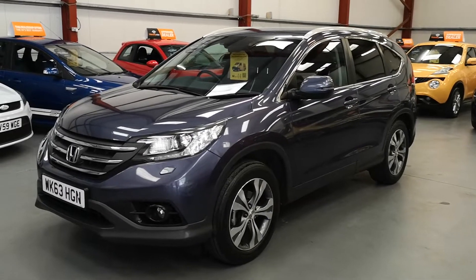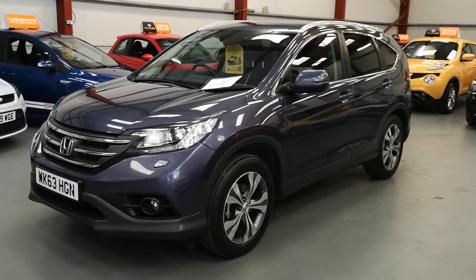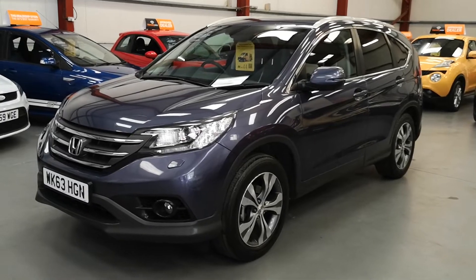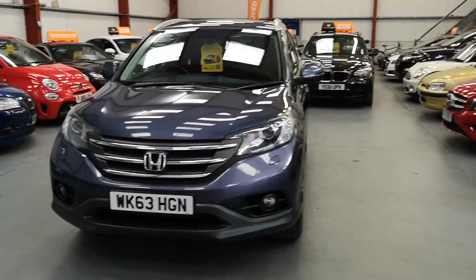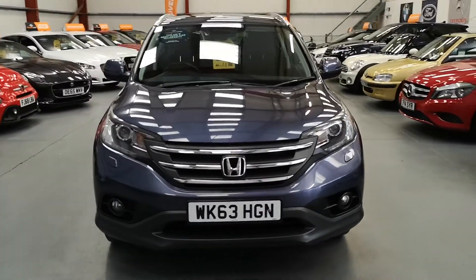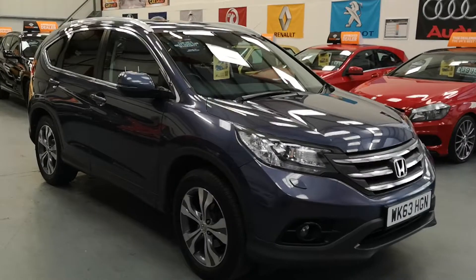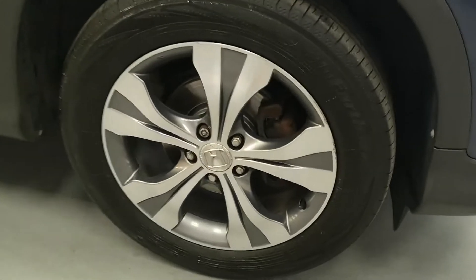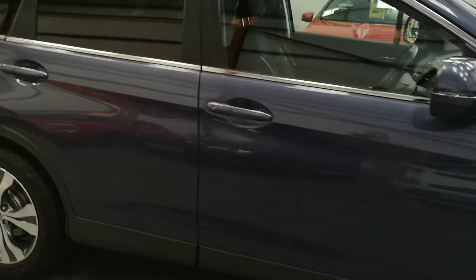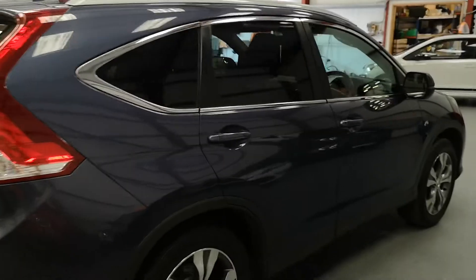Morning ladies and gentlemen. Here we have a Honda CRV 1.6 DTEC two-wheel drive — a lovely SUV, a real nice truck to drive. Two keys, full history, and lovely spec as well. It's been looked after, it's got the spotlights, real nice alloy wheels. Good family truck this one — rear tints, it's a DTEC SR so the spec is right up there.